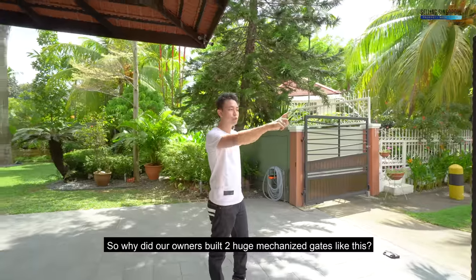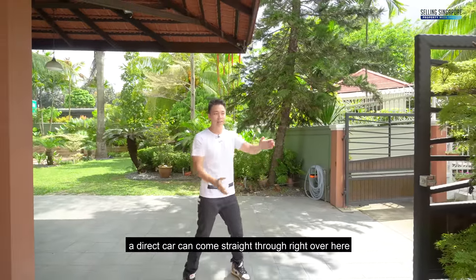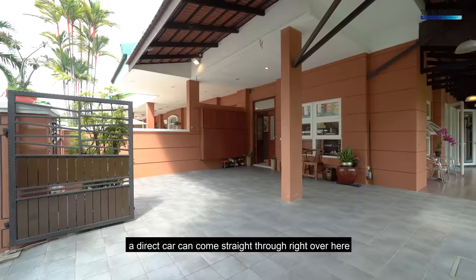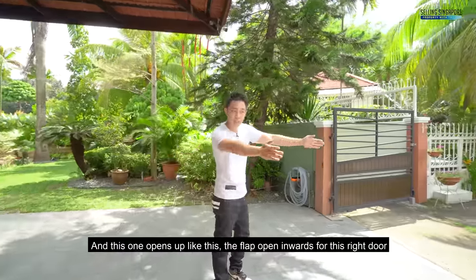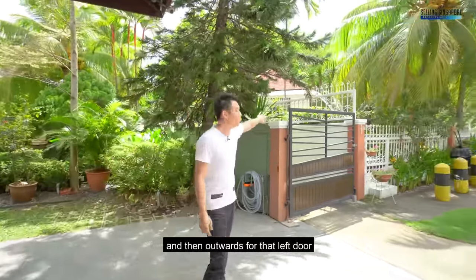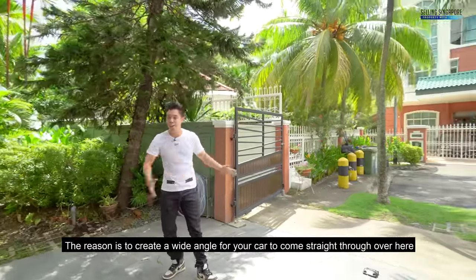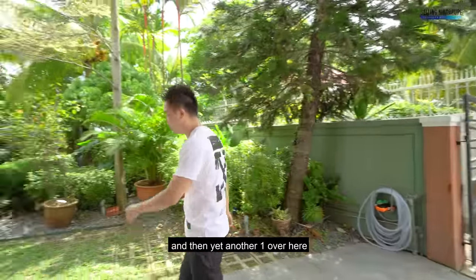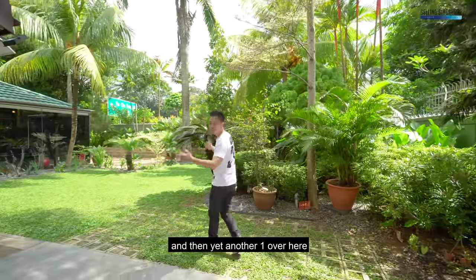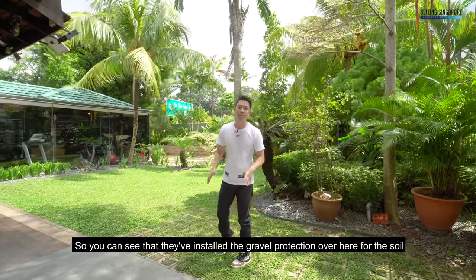Why did our owners build two huge mechanized gates like this? A car can come straight through over here — the flap opens inwards for the right door and outwards for the left door — to create a wide angle for your car to come straight through. So you can park one and then yet another one over here. They've also installed gravel protection over here for the soil.